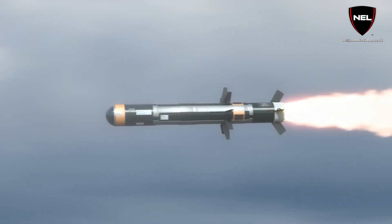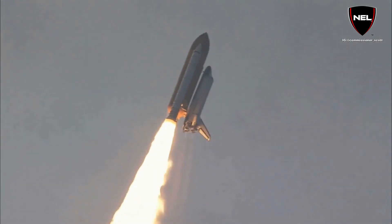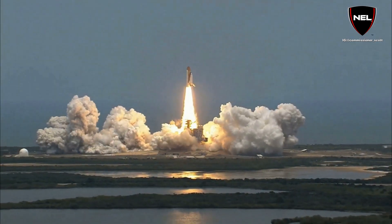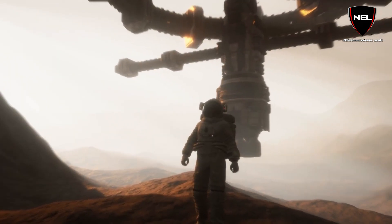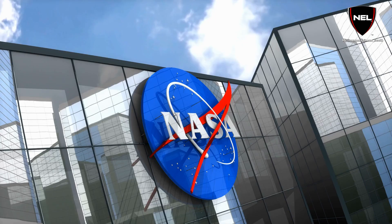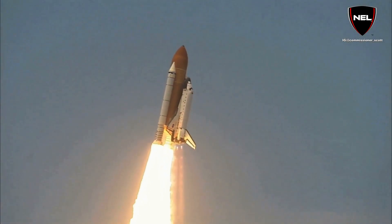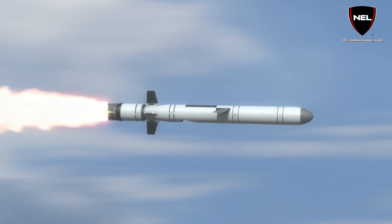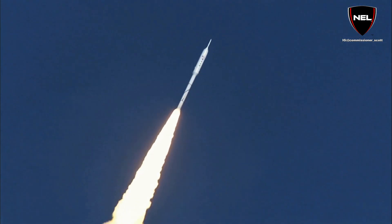Rockets are used to reach distant areas such as the Moon and Mars. These are efficient, high-tech devices specifically intended to transport personnel and equipment to space for astronauts and experts to undertake space missions. NASA and other space organizations have developed some of the fastest and most powerful rockets since their invention. If you're interested in the top 10 fastest rockets, keep on watching.